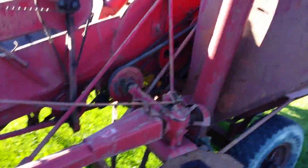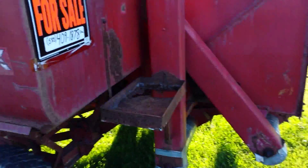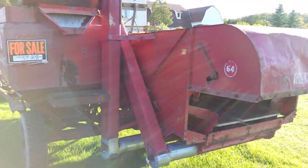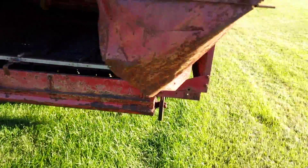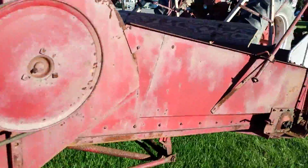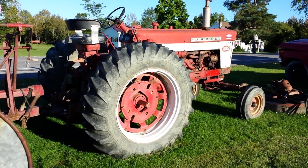Back here we've got a Number 64 combine. I'm not real interested in that — I'm interested more in the tractor. They spent a lot of hours in the seat of this tractor.